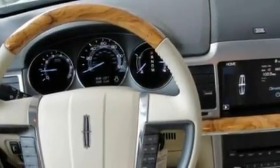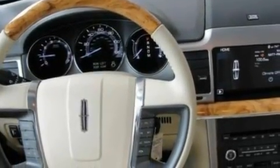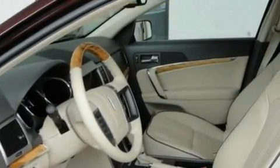Additional features include 17-inch wheels, a security system, a low-tire pressure indicator, front and rear reading lights, and cruise control.